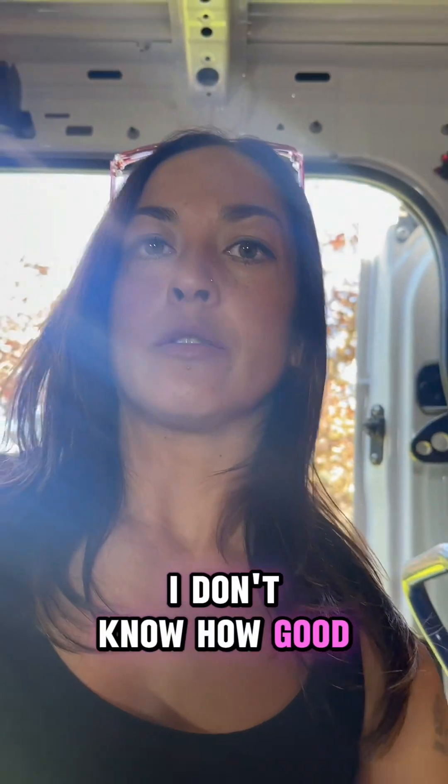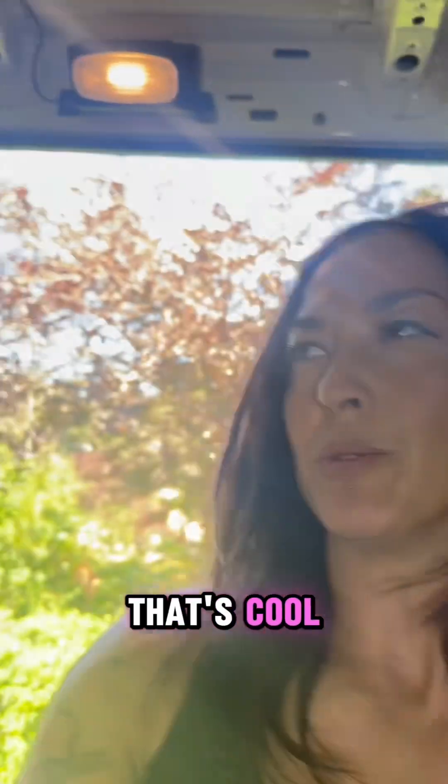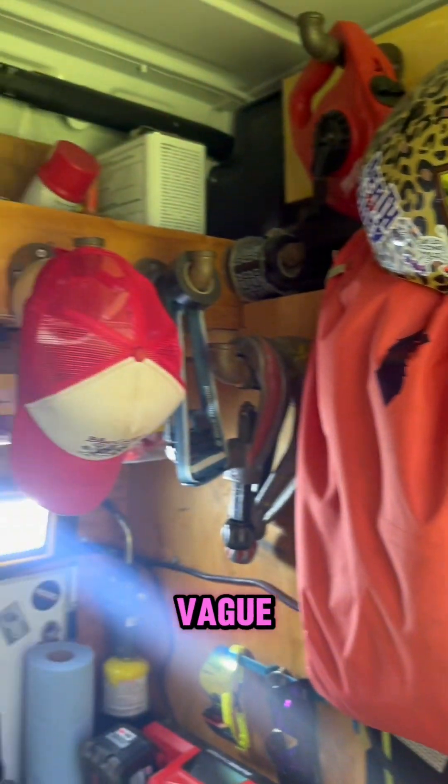So yeah, that's my van. I don't know how good of a tour that was, but I don't know if it gives you any ideas — that's cool. Oh, obviously my roller skating bag. So, yeah.